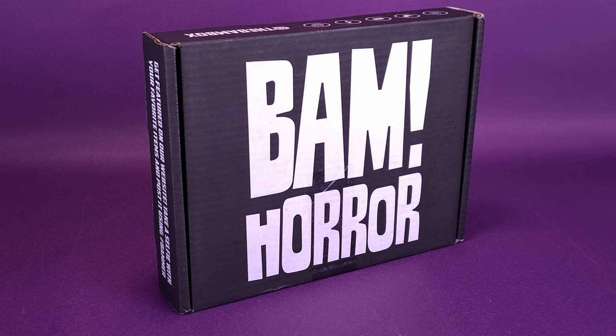If you'd like to get on board the BAM Box bandwagon, you can click the link down below in the video description. That will take you on over to the BAM Box site — it's not necessarily dedicated to BAM Horror Box, but to BAM across the board, so you can go onto their website and choose which BAM Box is best for you.